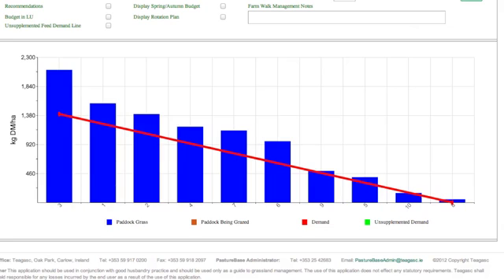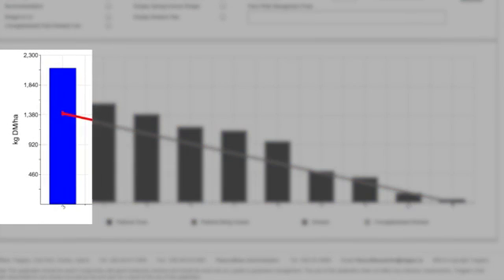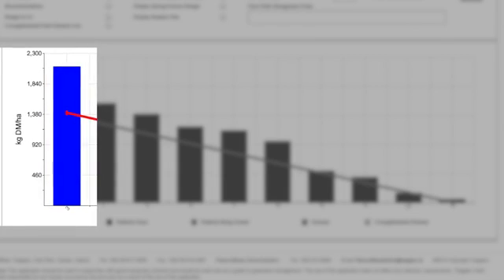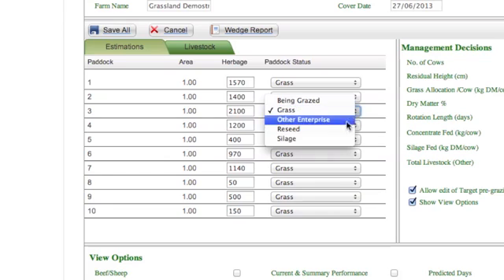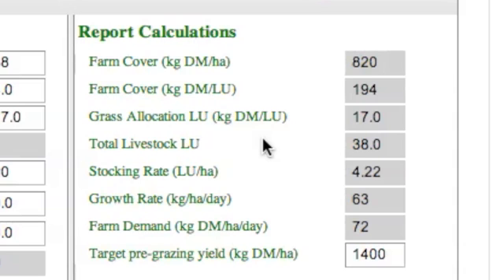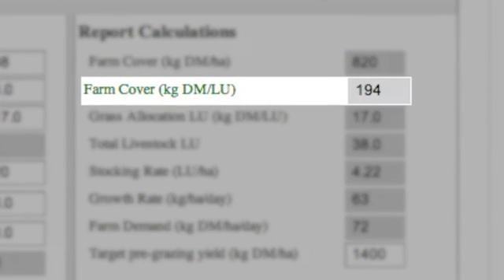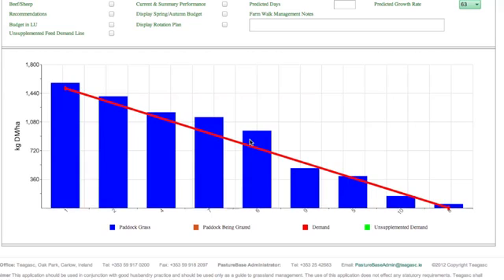Paddock 3 is above the target wedge line and could lead to reduced grass utilisation and milk yield if grazed, but would make high quality grass silage. When paddock 3 is removed as bale silage, the grass growth and demand are closer to synchrony. The farm cover per livestock unit is closer to the target of 160 to 200 kgs of dry matter per livestock unit and we have an ideal grass wedge.